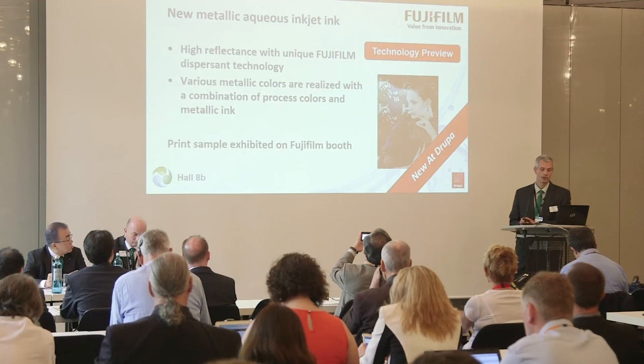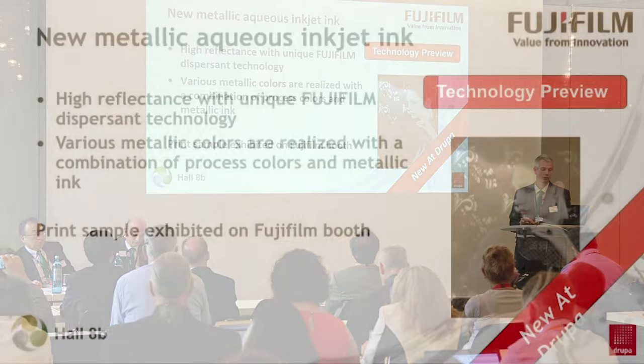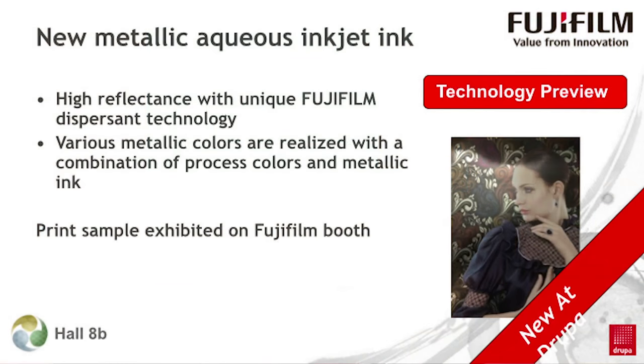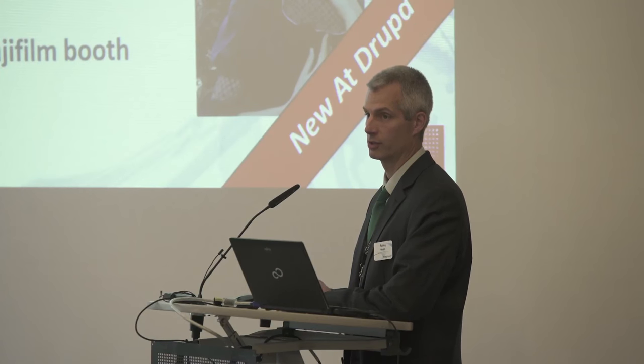In another technology preview, we've used our proprietary dispersive capability to combine metallic particles with a new aqueous ink to create interesting and unique reflective images. These printed effects can be combined with process colors to create a vibrant metallic effect on different substrates. Today, metallic effects are normally printed using an analog process. This new innovation from Fujifilm promotes the possibility of a fully digital solution to printing metallic effects. Please come by to the Fujifilm Inkjet Technology Zone to see the samples.